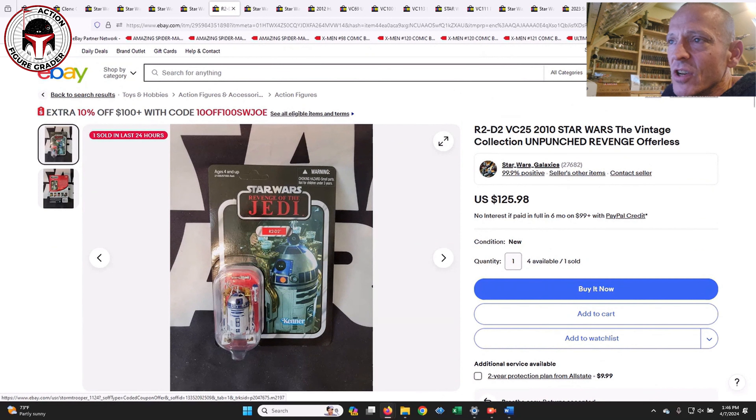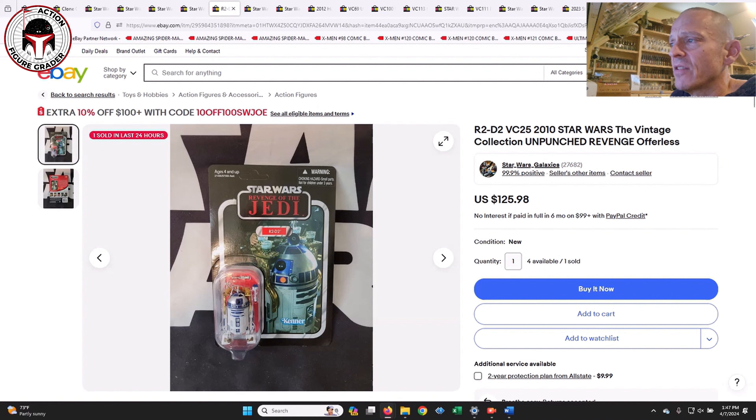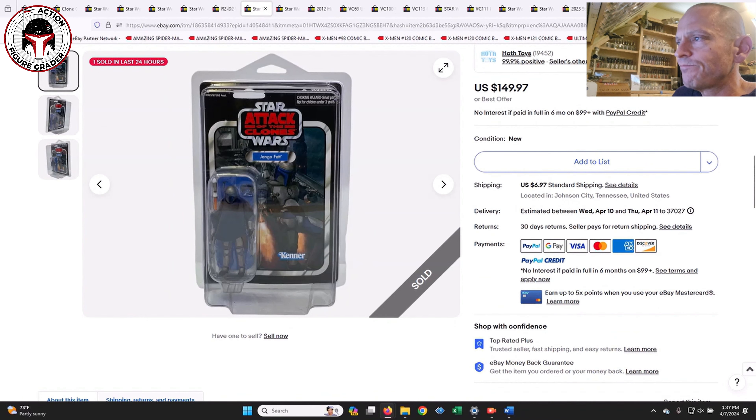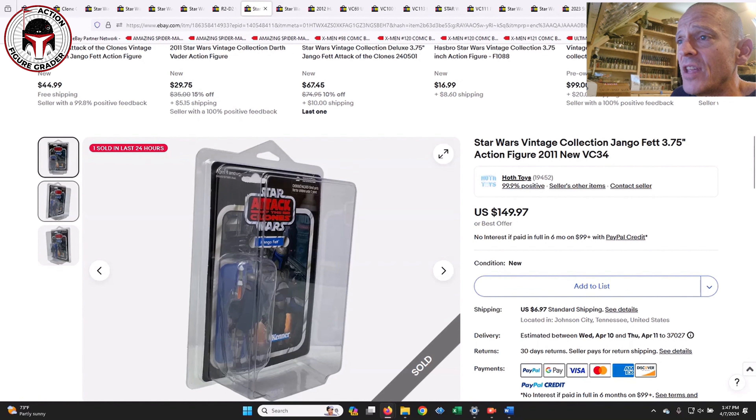Next up was a Revenge of the Jedi R2-D2 offerless listing — I'd assume this is the SDCC example. This seller had four still available, and one sold at $126 plus about $2 shipping, so roughly $130. It's the U.S. card unpunched offerless Revenge of the Jedi. I'll put an eBay affiliate link in the video description. Other recent sales I found were at $150 and $140, so the $126 list price looks like a fair deal depending on condition.